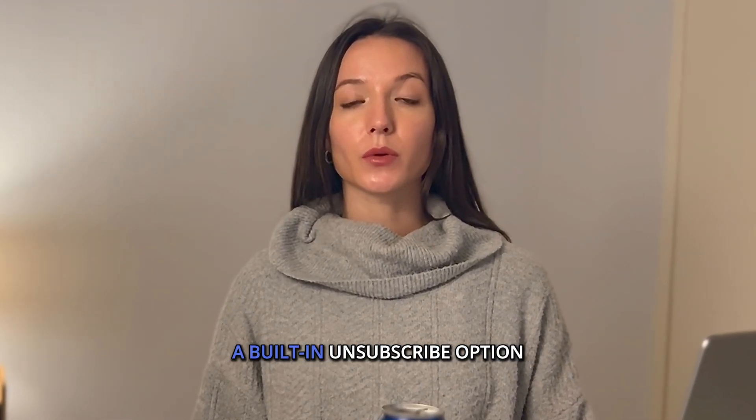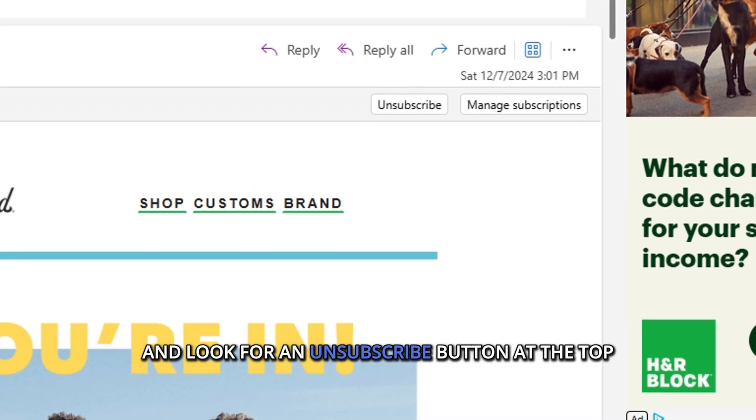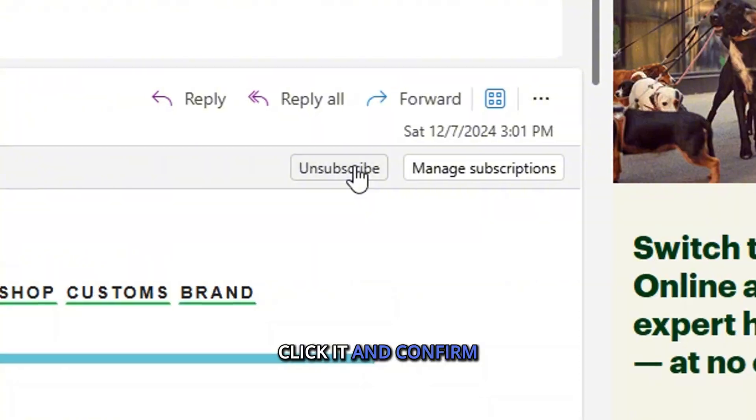First, check if Outlook gives you a built-in unsubscribe option. Open Outlook and find the unwanted email, and look for an unsubscribe button at the top. Click it and confirm, and you're done.